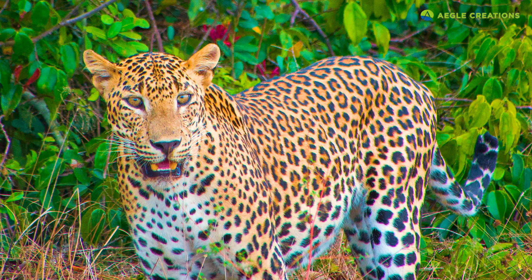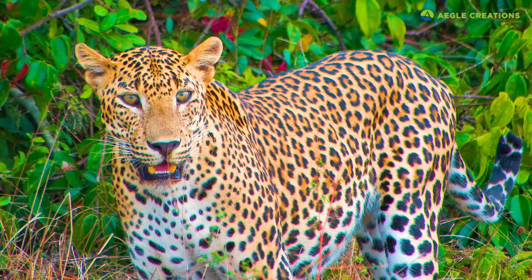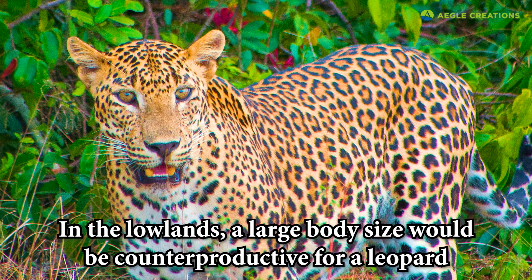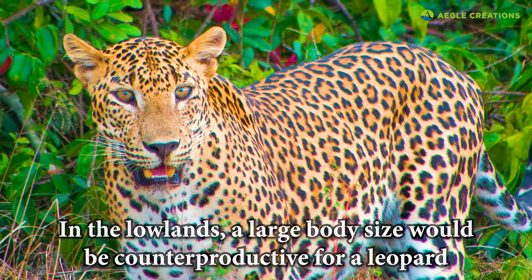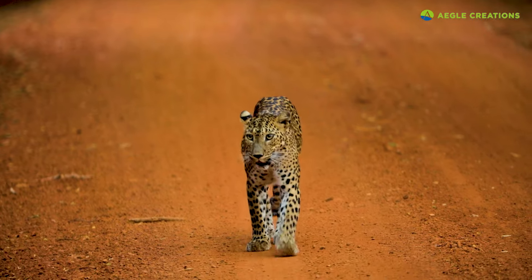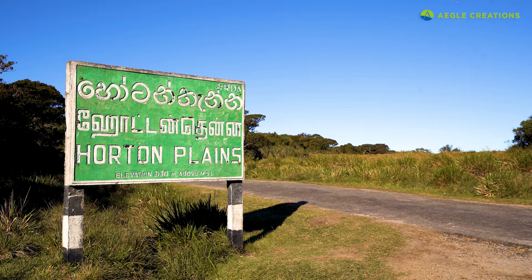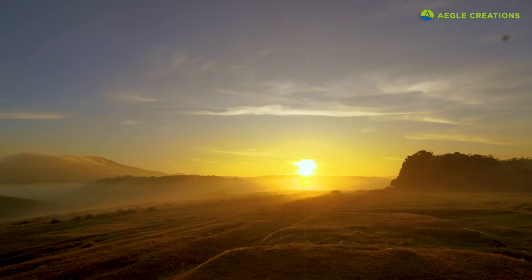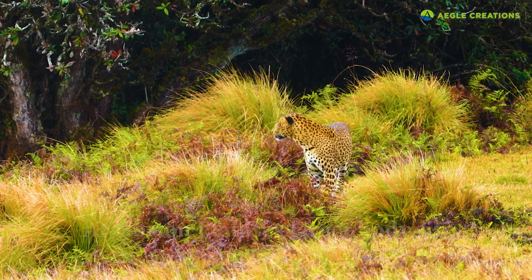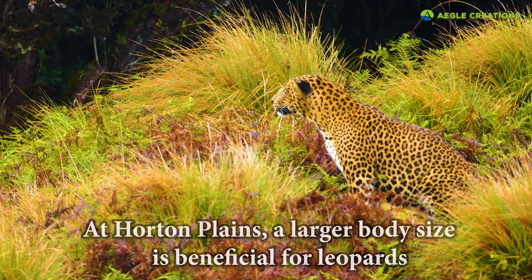Furthermore, in the lowland jungles of Sri Lanka, a large body size would be inconvenient for a leopard. These leopards constantly need to wade through thick jungles, and a heavy body size would be quite cumbersome. But at Horton Plains, the ecosystem is different. Here, as mentioned earlier, having a larger body is beneficial for a leopard, largely due to the cold climate.